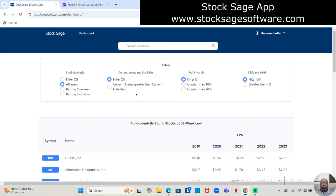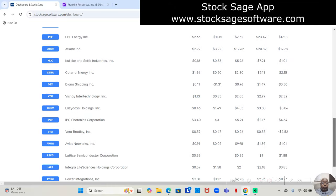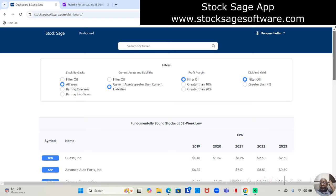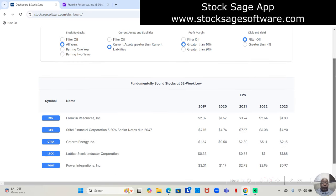The app automatically pulls up companies that have total assets above total liabilities, but we also want them to have current assets above current liabilities for a strong balance sheet. We turn on that filter, and with those two filters on, the list gets a little shorter but is still long. The third filter is for companies that have a 10% profit margin for the last five years — 10% or above, or 20% or above. If I choose companies with 10% or above, it brings the list down to five companies.